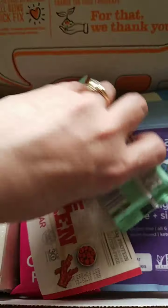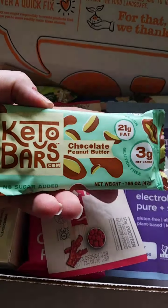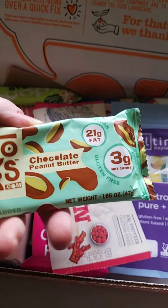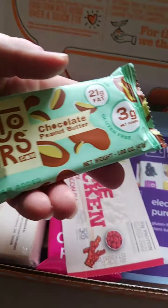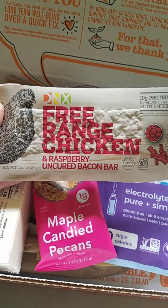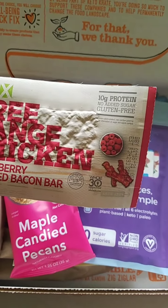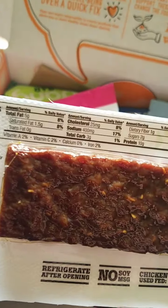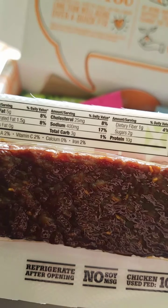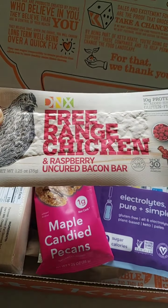First up we have a keto bar — chocolate peanut butter — 21 grams of fat, three grams net carbs, and gluten free. You know I always eat gluten free so I'm super excited about that. Next we have a DNX free-range chicken uncured bacon bar with raspberry, 10 grams of protein, total carbs three with fiber one, so that breaks down to two net carbs. This would be great for putting in my purse when I'm out of the house.